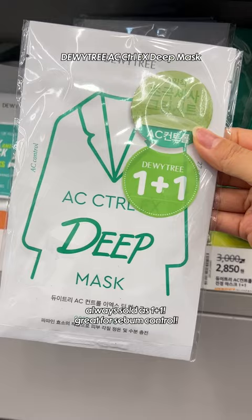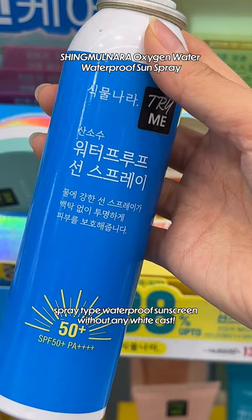Great for sebum control — spray type waterproof sunscreen without any white cast. Hydrating cooling sun stick that's easy to reapply.